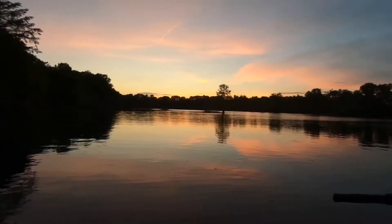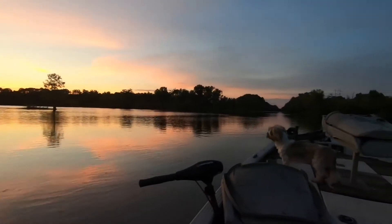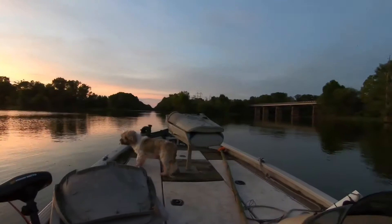We're out on Little River fixing to do a little catfishing. There are thousands of little flies on top of the water and up in the trees. We're thinking the catfish are going to be full, but we're going to try it anyways because we're here.